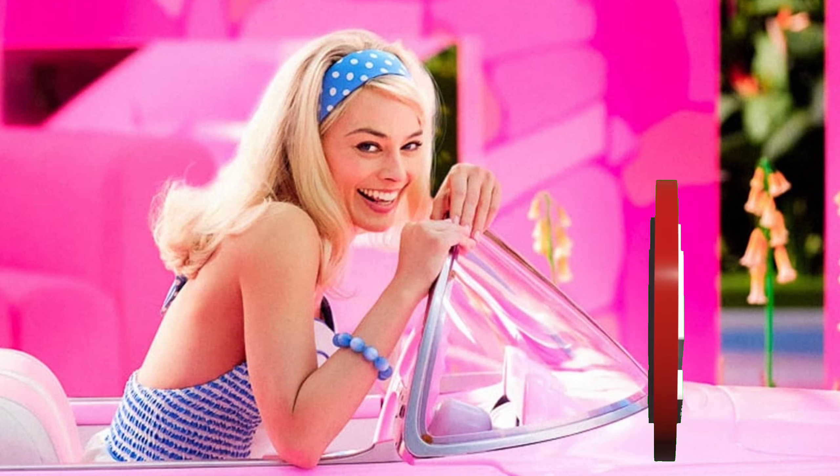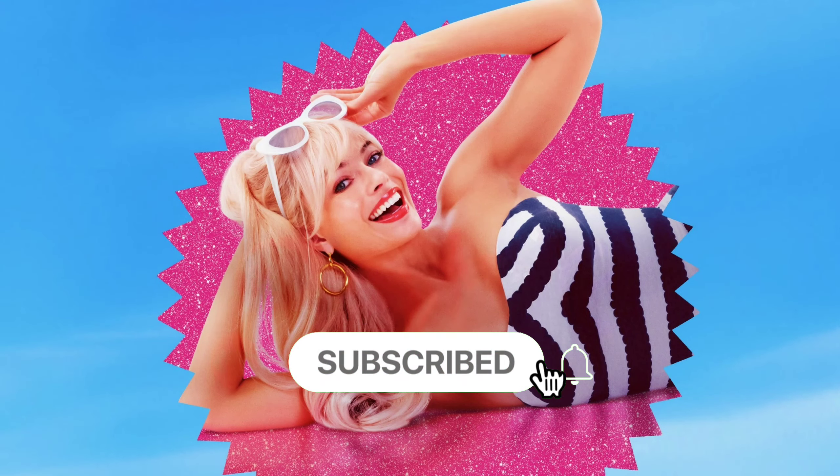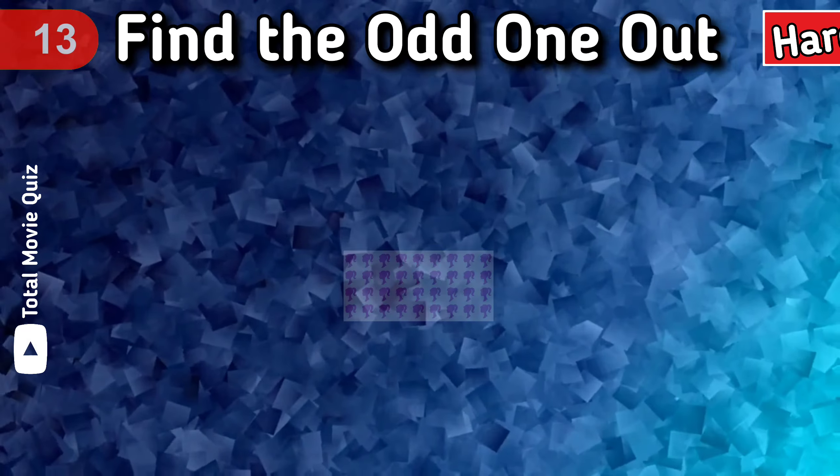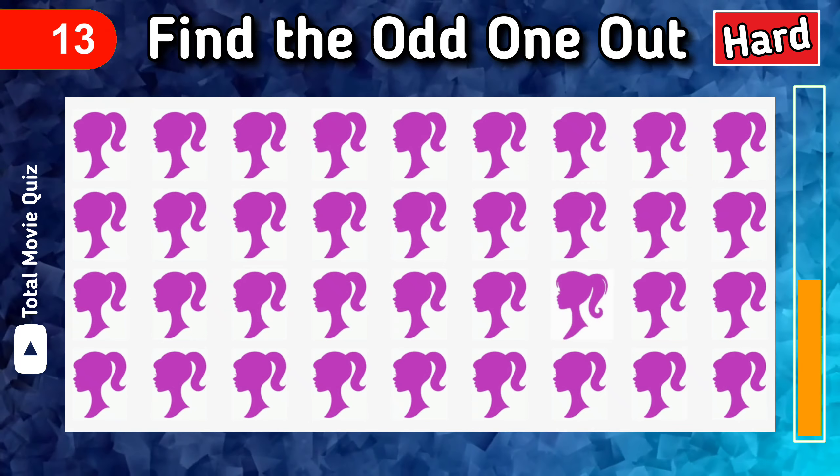Are you ready for the hard part? But before that, I want you to let me know if you like this video by thumbs up. Also don't forget to subscribe us for more enjoyable videos and movie challenges. Okay, in the hard part you have 10 seconds to find the odd one out. Find the odd Barbie out.